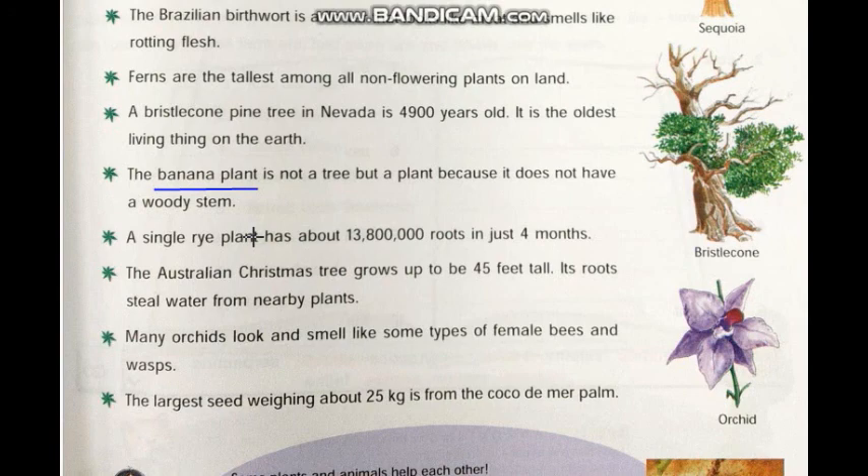Children, if you have seen the stem of the banana plant, it is not so hard. Next, a single rye plant has about 30,800,000 roots in just 4 months. That means this single rye plant grows so many roots — 1 crore 38 lakh roots — in just 4 months.